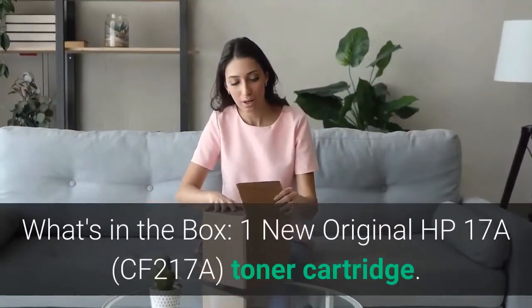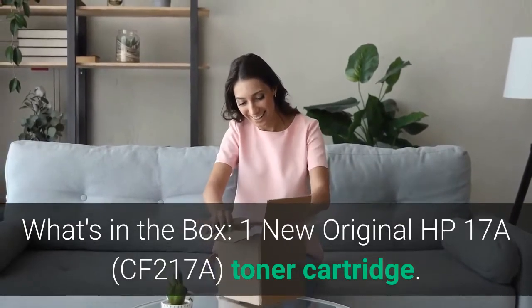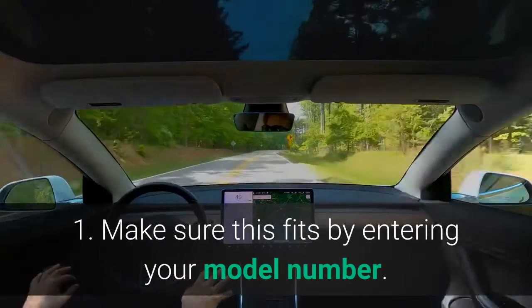What's in the box? 1 new original HP-17A CF-217A Toner Cartridge. Color: Black. Main features: Make sure this fits by entering your model number.